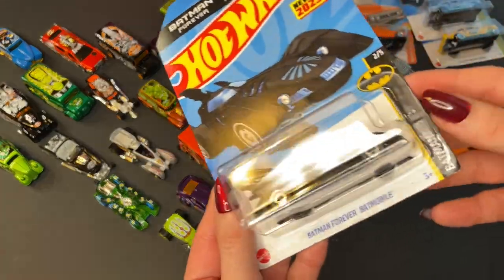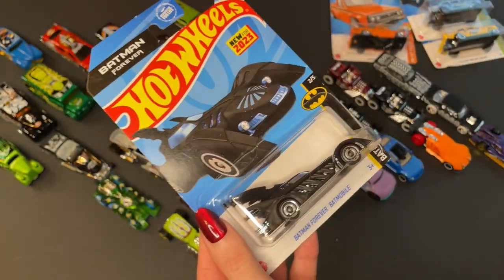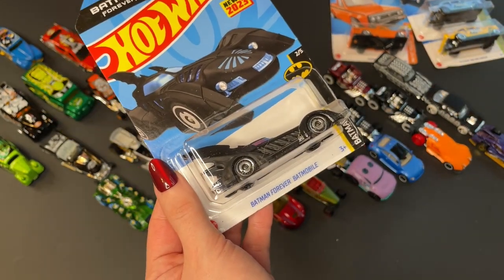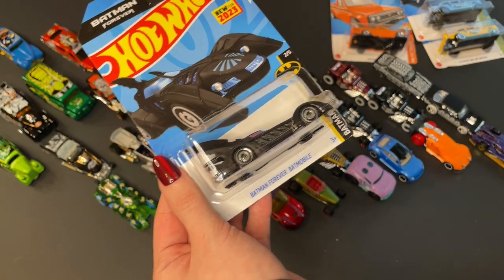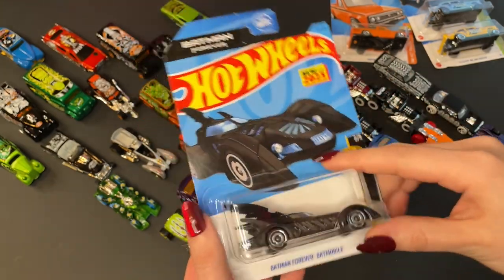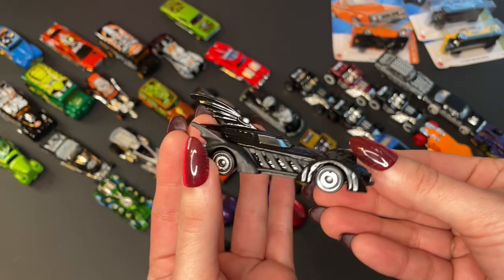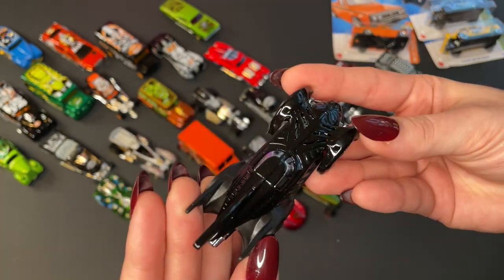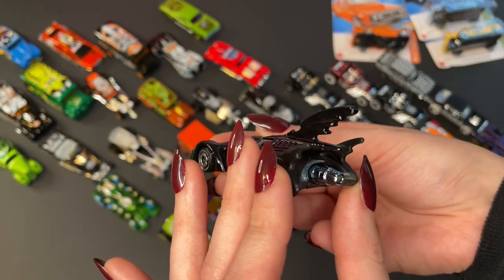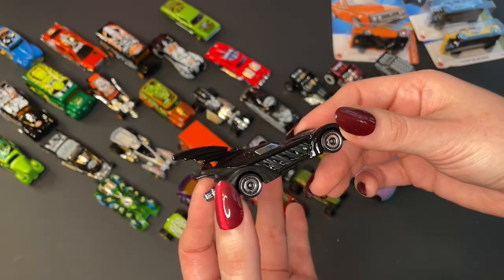Of course we couldn't film this without including at least one of the like 12,000 Batman mainline cars that exist — like, no hate to Batman, we love Batman. But wow, so does Mattel apparently. I think there's been like over 50 different Batmobiles produced over the years. This one in particular is the Batman Forever Batmobile. Iconic — it even has the super jet engine with the blue flames. Iconic scene. And it's bats, so — Halloween bats.